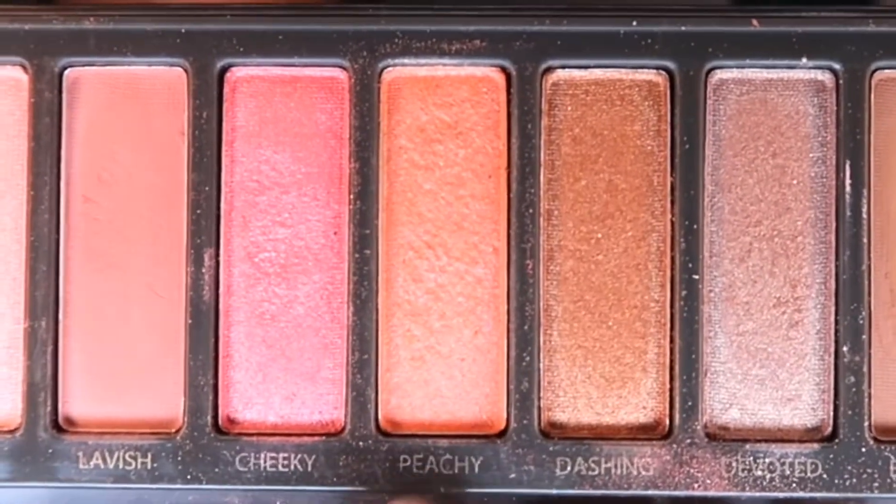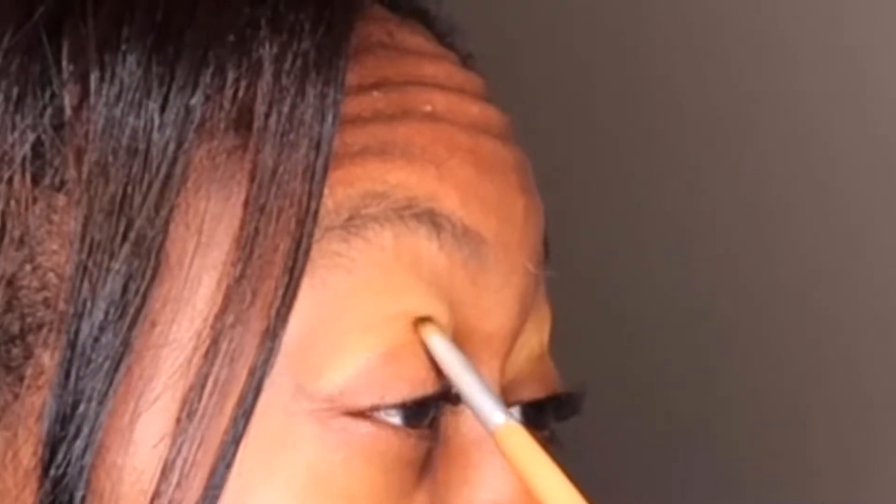After blending those two shades in, I will be using my Peach Bys palette and I will be going in with the shade called Peachy, applying that right underneath those two yellow shades. The goal for this look is to make it look like a sunset, but you want to be able to see the different layers and colors while also having them blended out really well.